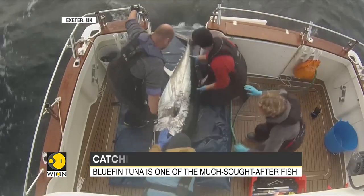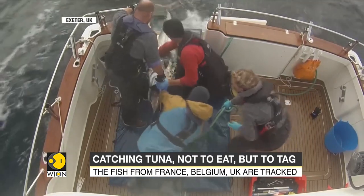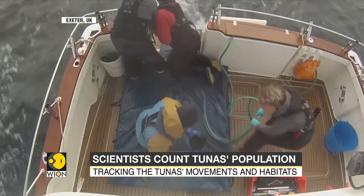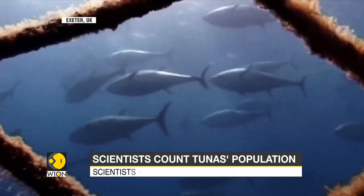The fish from France and Belgium as well as Britain are tracked. High-tech acoustic tracking devices are used to record the return of the bluefin tuna to UK waters. Signals given out by tagged tuna are recognised by underwater receiving stations.